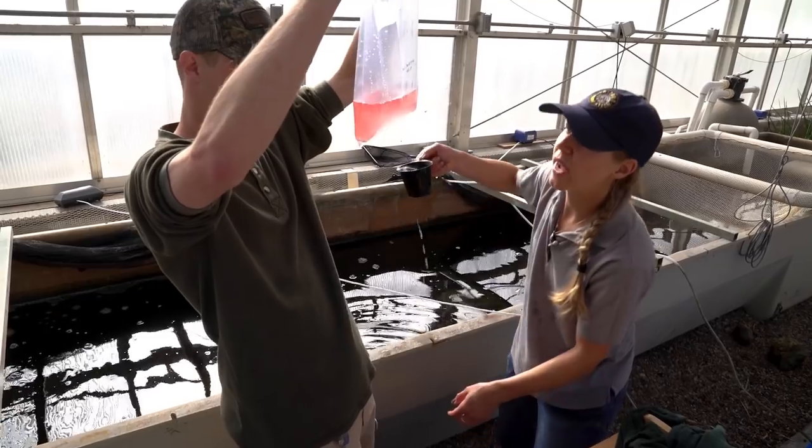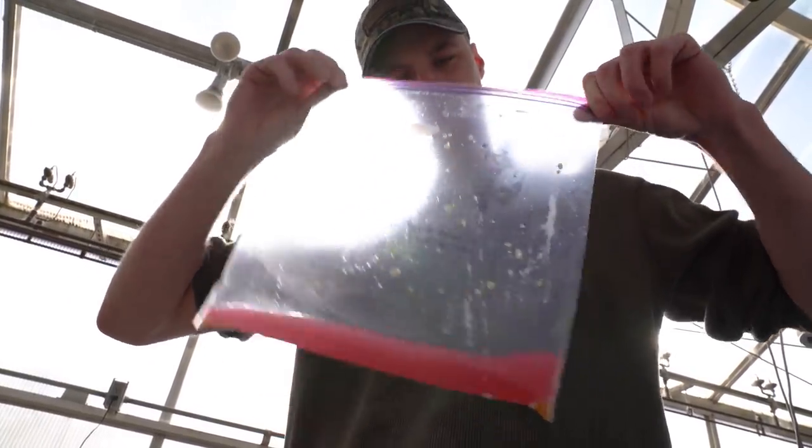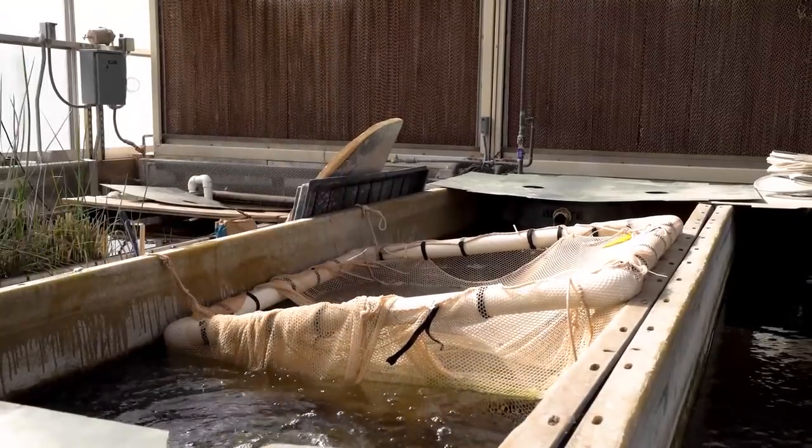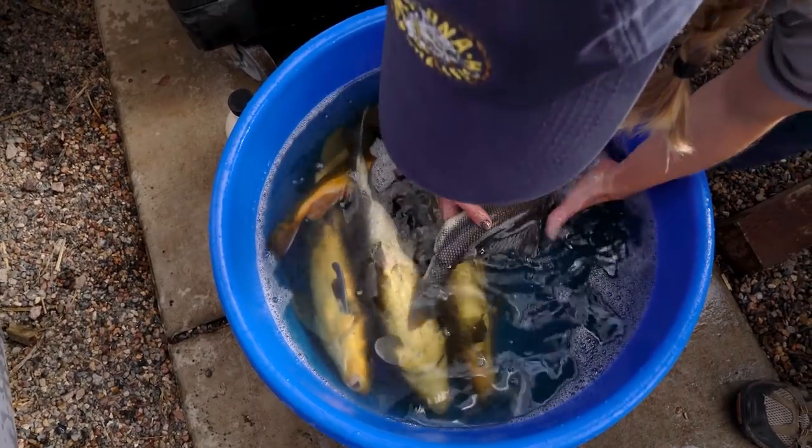This is where Pilar combined eggs and sperm from adult fish to spawn Razorback suckers, flannel mouth suckers and combinations of both. By making hybrids, she's hoping to learn a thing or two about how they might affect the future of the endangered Razorback Sucker.